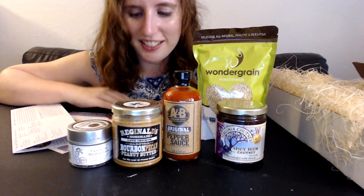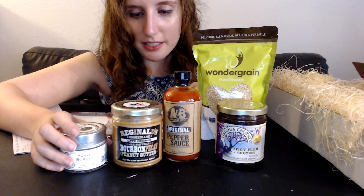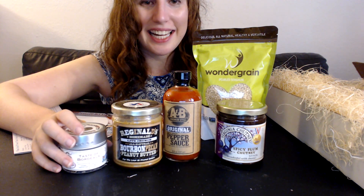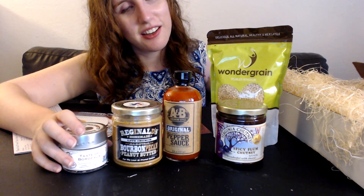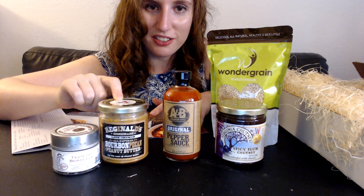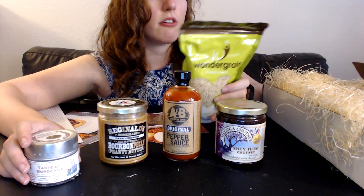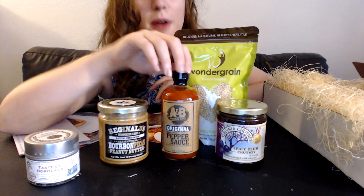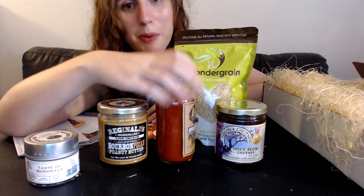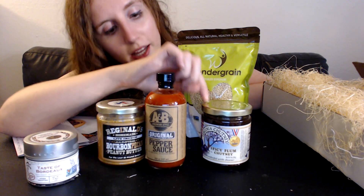My thoughts are that these seem like really cool products and it's nice that they have recipes, but for me personally they might be a bit involved. I'm kind of picky and not that adventurous with my eating habits. The peanut butter sounds good to me, and I'm curious about the Taste of Bordeaux. Grains are always nice to have. The pepper sauce probably not — I'll give that to someone — and the spicy plum chutney also isn't for me.